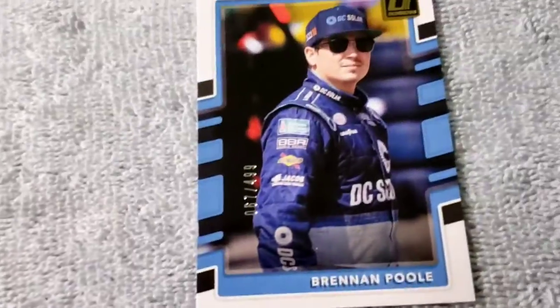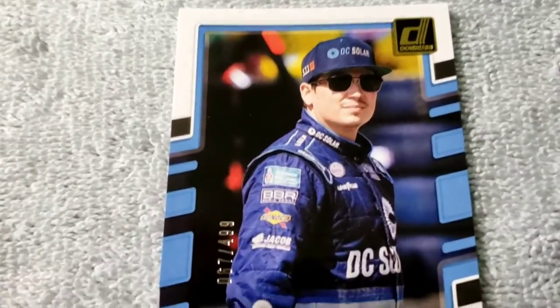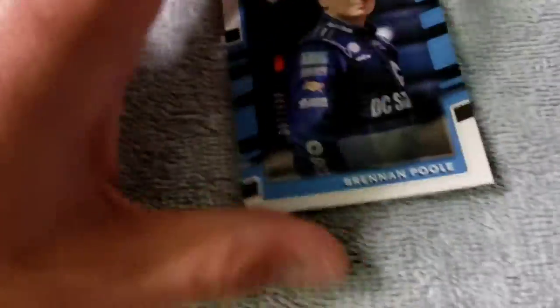Next up we have a Benjamin Pool numbered out of 499. I believe this is Donruss 2020 as well. It's probably worth about three bucks, but still it's kind of cool to pull numbered cards.